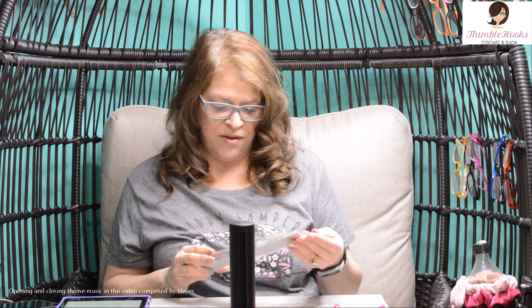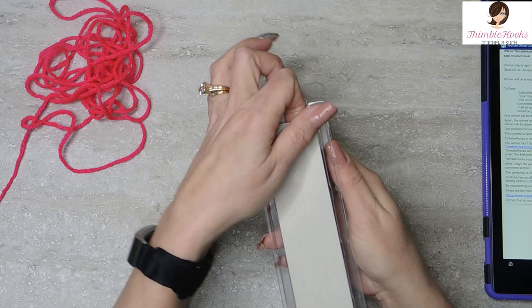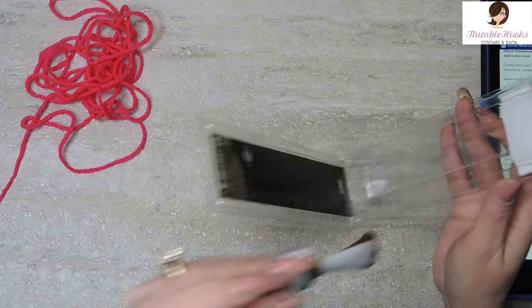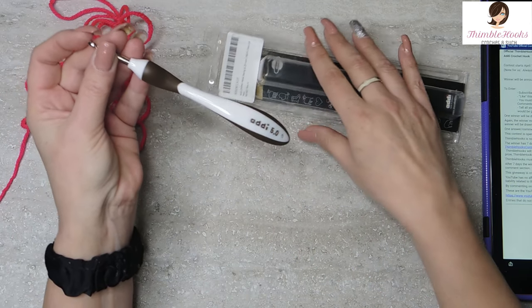Ciao friends! Beth of Thimblehooks and it's giveaway day. This is one of my favorite days. I love giveaways and Derek found this awesome thing. I don't even have an Addi but this is a singleton Addi — it's not one of the big sets because I keep looking at the big sets. I have one in my wish list and still don't have one, but there's a singleton Addi and it's a 5 millimeter. Since I don't have one to show you I'm going to open this very gently so that I can show everybody how awesome Addi hooks are. See how gently I open that — this hook is gorgeous, I can tell from here already.